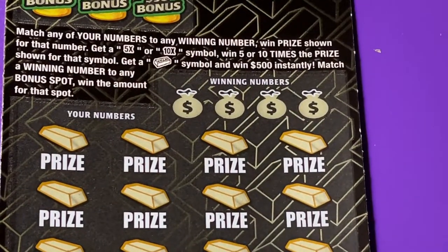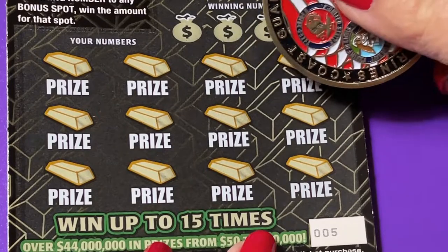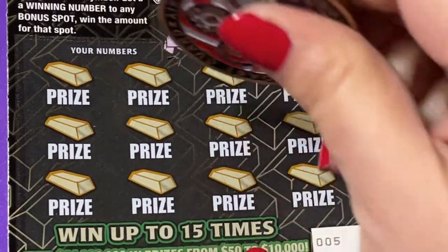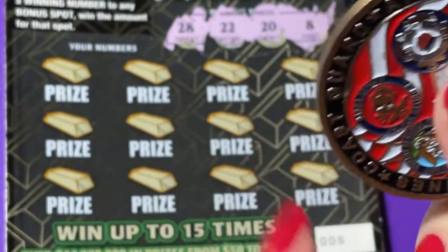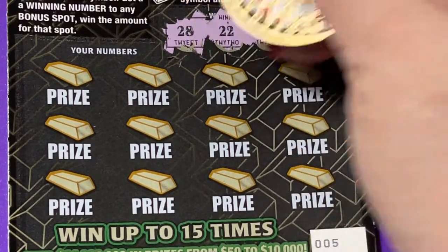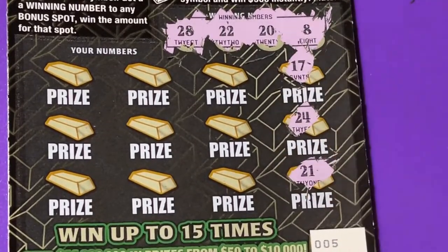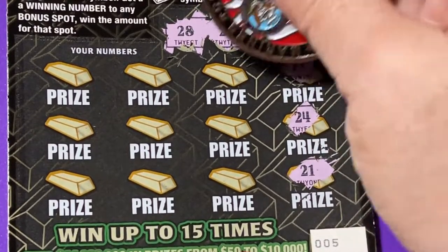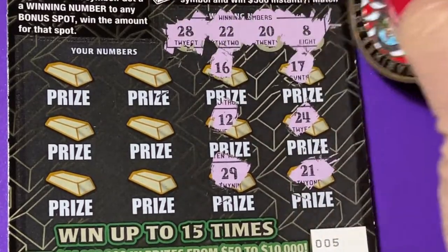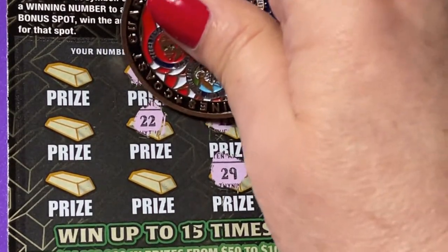We're on ticket number five. I'll get my lucky scratcher — it does a better job, not because it's lucky but because it has a really hard, sharp straight edge. We are going to be looking for an 8, a 20, a 22, and a 28. We have 17, 24, 21 — so close — 16, a 12, a 29, one off, a 4... 22! Ding ding ding, we have the winning number!